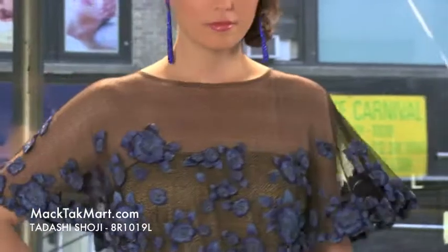Hello everyone and welcome to Magtag TV. We are presenting to you the new collection of Tadashi Shoji, which is style number 8R1019L — this beautiful gown right here. As you can see, it is a beautiful style, very unusual.